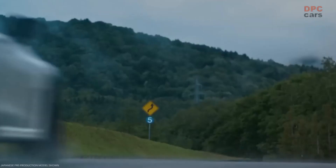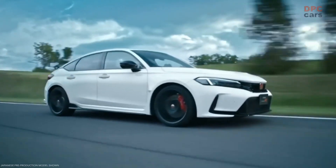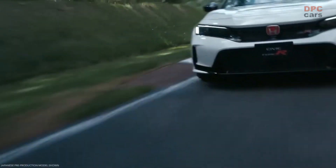But talking about the drivetrain is one thing — experiencing it is a whole different story. The new Type R drives like nothing else on the road.